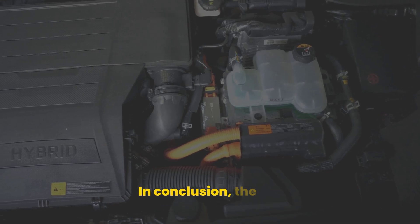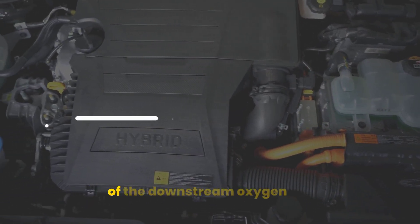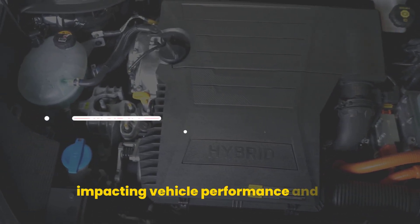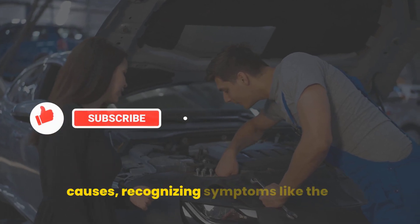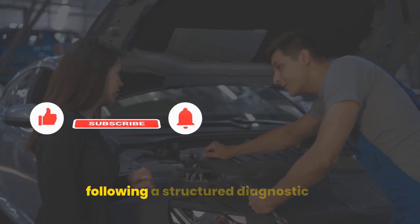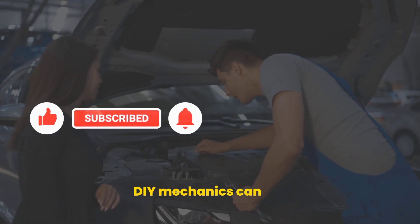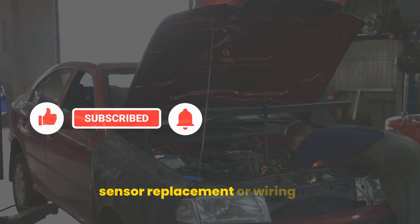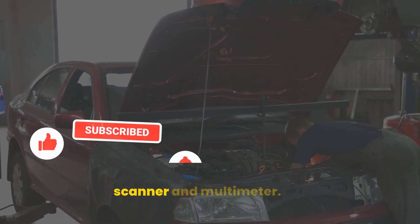In conclusion, the P0037 code indicates a low voltage issue in the heater control circuit of the downstream oxygen sensor on bank 1, impacting vehicle performance and emissions compliance. By understanding its causes, recognizing symptoms like the lit check engine light and poor fuel economy, and following a structured diagnostic process, car owners and DIY mechanics can effectively resolve this issue. Repairs such as sensor replacement or wiring fixes are manageable with the right tools, including an OBD scanner and multimeter.